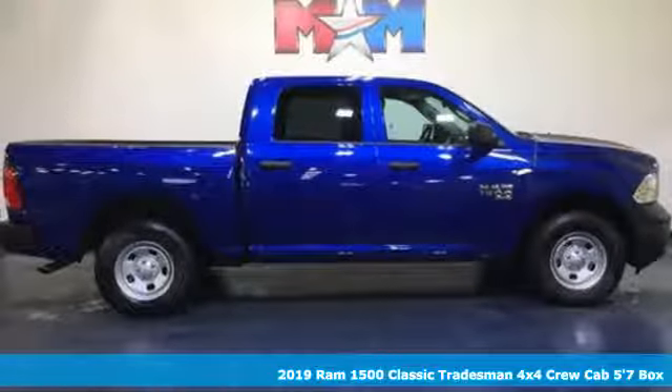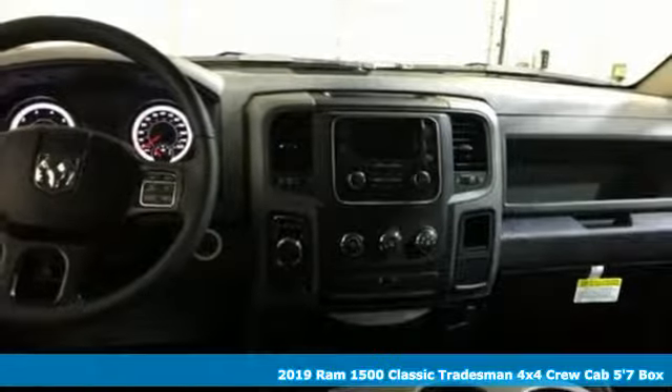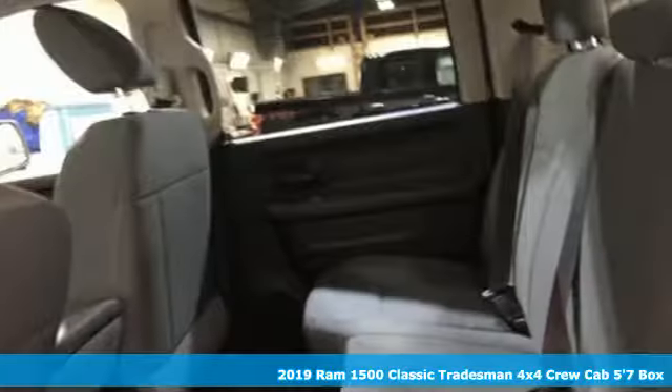Here's a new 2019 1500 Classic. When you need to grab life by the horns, you need a RAM. And it comes with all the amenities you need.